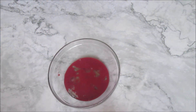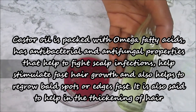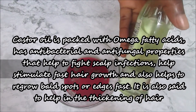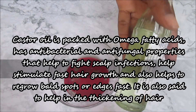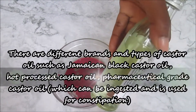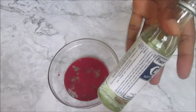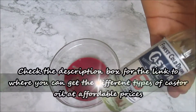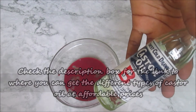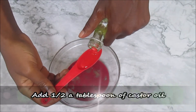The next ingredient is castor oil. Castor oil is packed with omega fatty acids. It has antibacterial and antifungal properties that help to fight scalp infection, stimulate fast hair growth, regrow bald spots, and thicken the hair. There are different types of castor oil, such as Jamaican black castor oil and pharmaceutical grade castor oil. Check the description box for links to get different types at affordable prices. Add half a tablespoon of castor oil to the mixture.